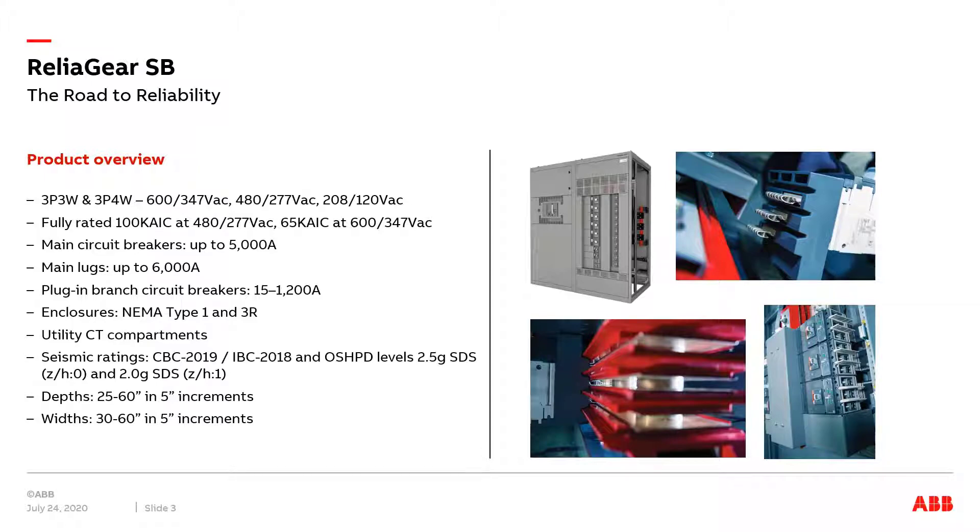Consisting of main and individually mounted circuit breakers up to 5,000 amps and group-mounted distribution circuit breakers up to 1,200 amps, this switchboard is sure to cover all your needs. The new ABB switchboard is available in NEMA 1 and 3R enclosures with depths from 25 to 60 inches and widths from 30 to 60 inches in 5-inch increments.